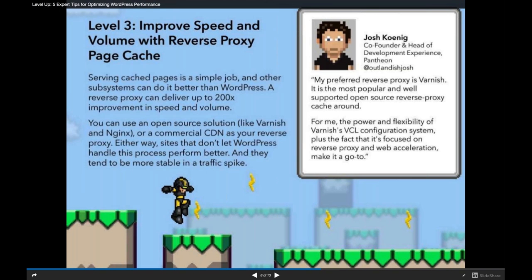Varnish has a VCL configuration system where you can change a lot of behavior. On Pantheon, some things are configurable and some are not. It allows use cases like caching for certain mobile devices, certain parts of the world, or certain regions of the page — often handled through CDN integration, especially for distinct versions for different mobile devices. We're big fans of CDNs and happy to discuss that in Q&A.